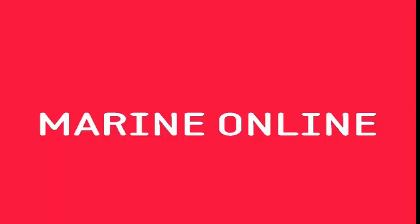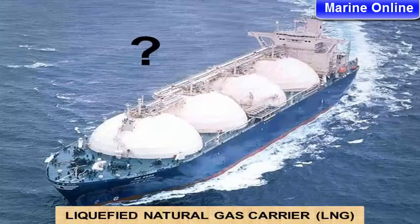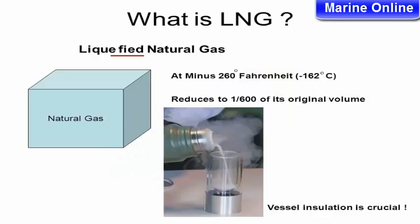Marine Online. Liquefied Natural Gas Carrier — LNG. What is LNG?